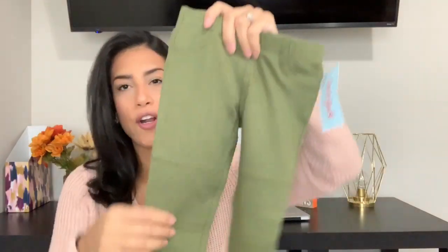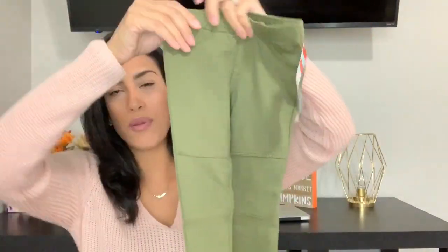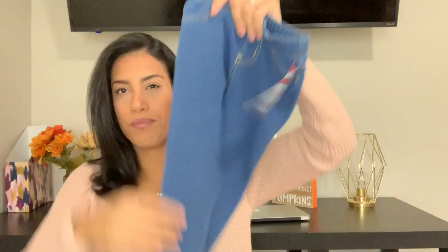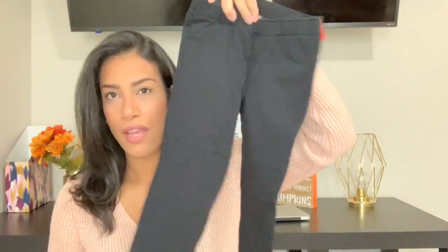Then I bought her three pairs of jeggings — all were seven dollars. I got her these army green ones, super soft and stretchy so she'll be really comfortable. Then I got her the traditional jean-colored ones. And then I got her a pair of black ones, because you always need black — so it can go with pretty much anything.